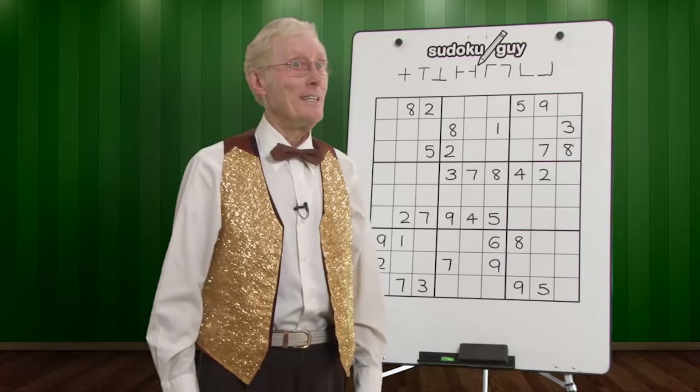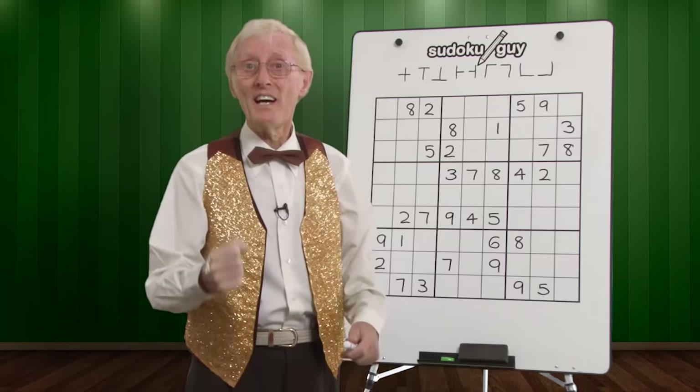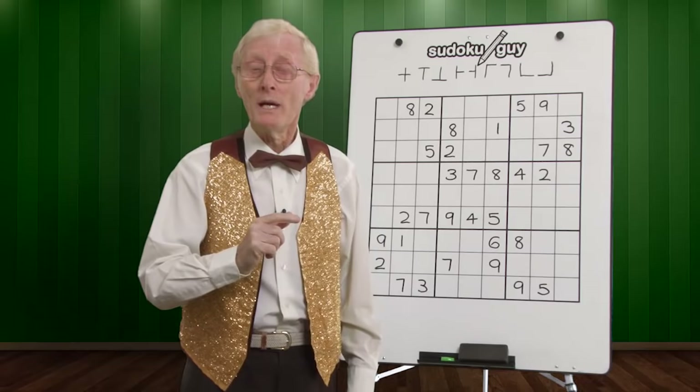Hello, here we are again — the Sudoku guy — with a brand new technique which is so good. This technique will help you find big numbers and small numbers, and most important of all, it'll help you find what you missed.